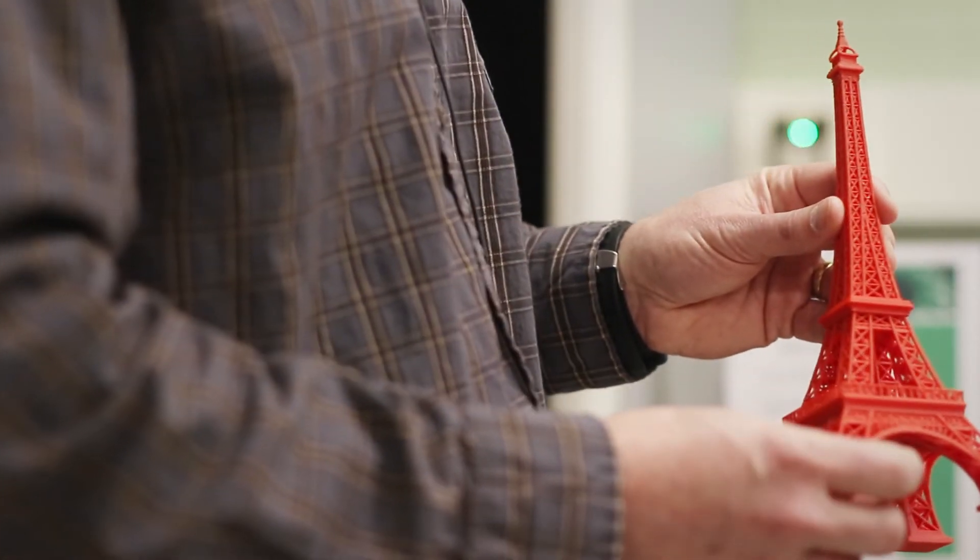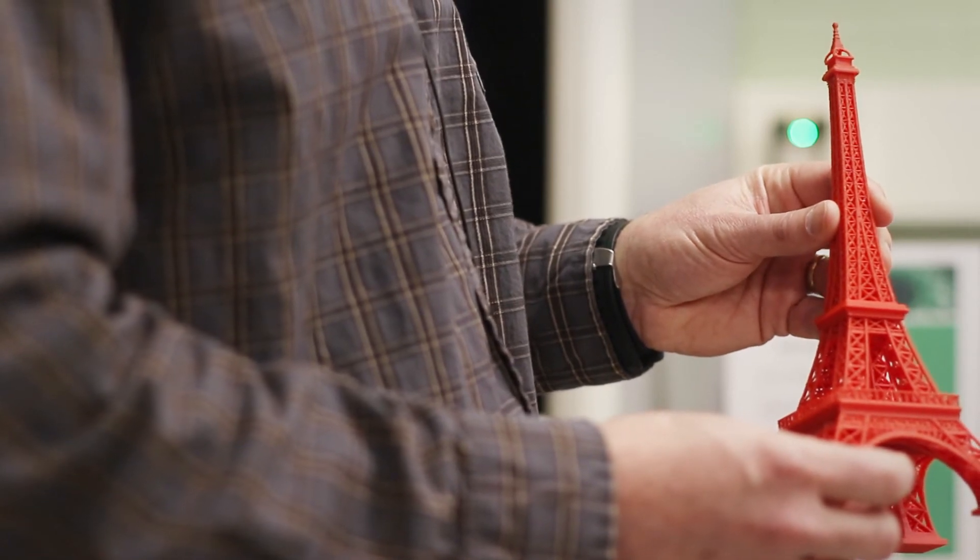This summer we'll be having a 3D printing class for people to learn about 3D printing. When people come in here, they can come in with an idea. We have a lot of tools for them to fabricate and create their ideas, and they can actually walk out with a finished product when they leave.